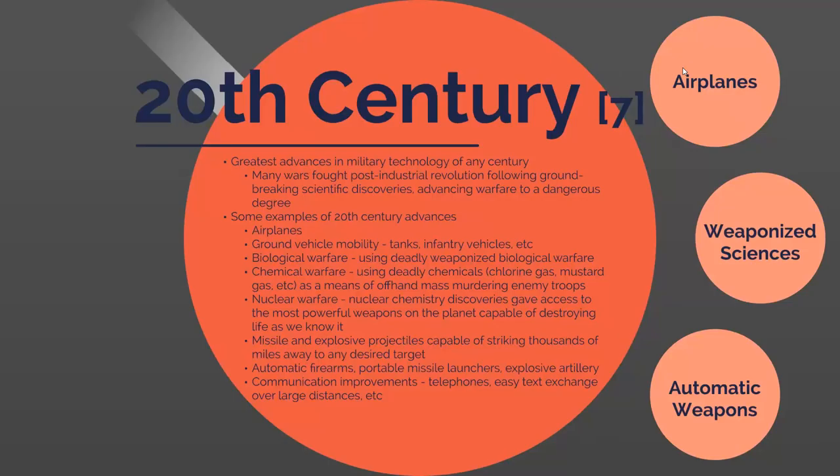Other important changes during the 20th century include the use of automatic firearms, portable missile launchers, portable explosive artillery and mortars, and communication improvements such as telephones and easy means of exchanging text over large distances, allowing people to talk to others overseas.